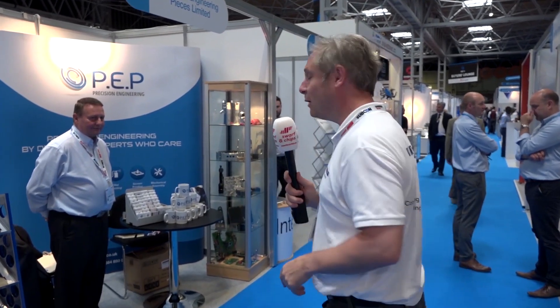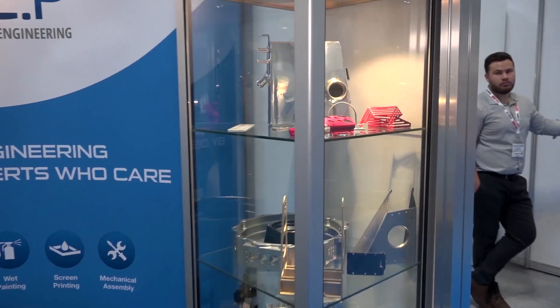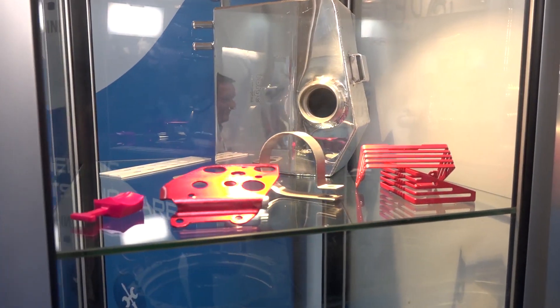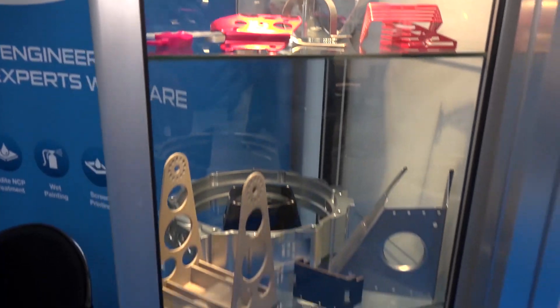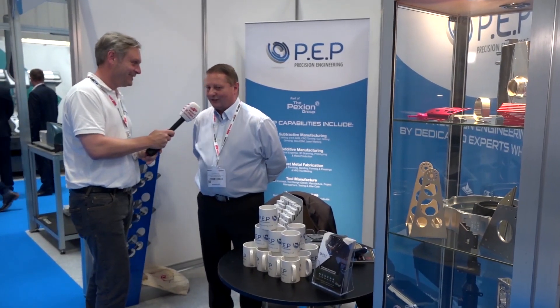I can see Colin out the corner of my eye, so let's go see what he's up to. Jeff, PEP Precision Engineering — is that right? That's right, PEP based in Tewkesbury. We are part of the Peccion Group. What are you showcasing? We are showcasing sheet metalwork and also the capability of the whole group, which is basically anything engineering. Why choose Subcon? PEP exhibited in the past and we got quite a lot of leads, so we're hoping the show's the same.